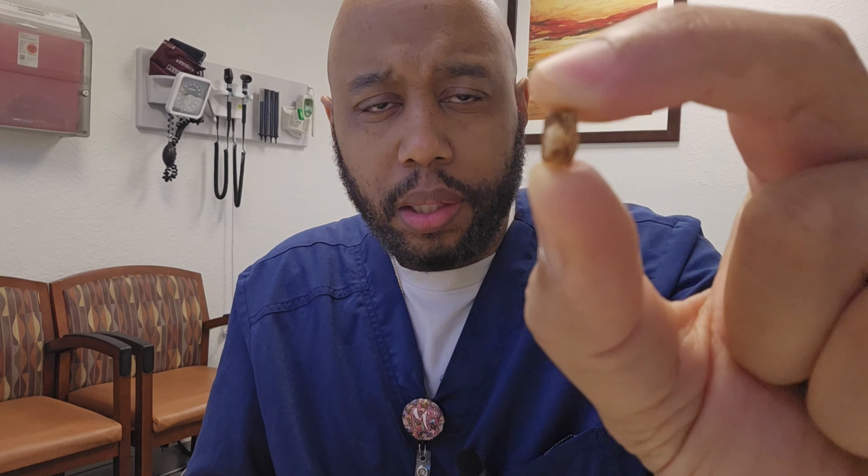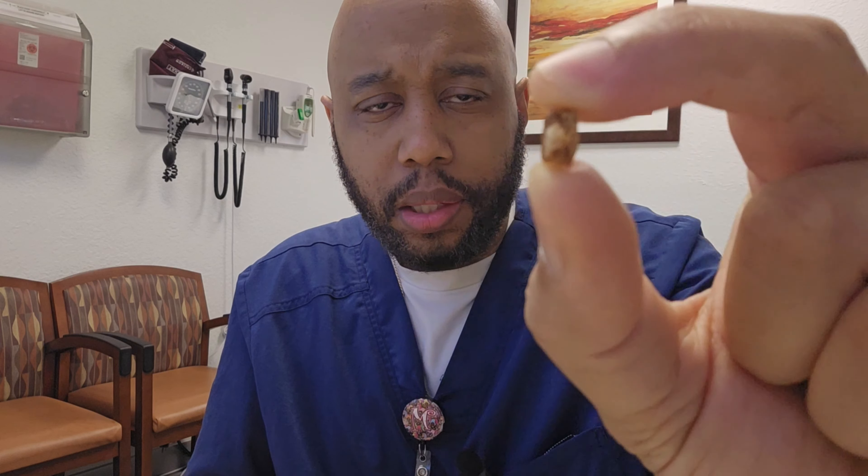I'm hoping you guys can see this - this is a tasty treat. Just a little crispy part right here, a little cookie or whatever that is - just that alone. Really good.